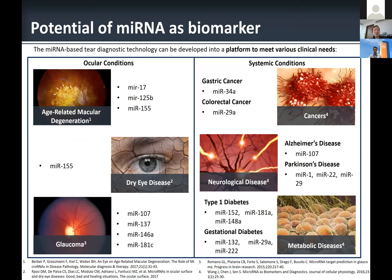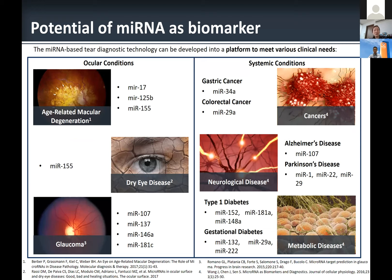As we considered biomarkers, traditionally ophthalmologists used imaging biomarkers from OCT images to predict response. We wanted to explore a molecular approach using microRNA as a biomarker, because some studies have shown that microRNAs play a role in ocular conditions such as age-related macular degeneration, dry eyes, and glaucoma — though not as much has been done in diabetic macular edema. MicroRNAs have also been shown to play a role in many systemic conditions, particularly in diabetes.